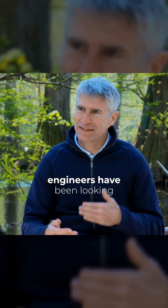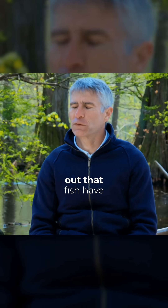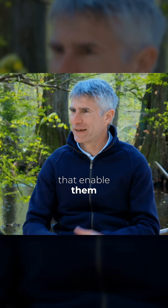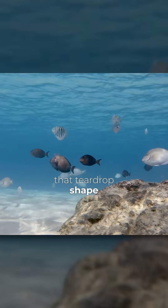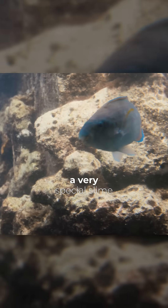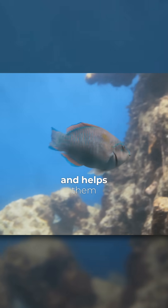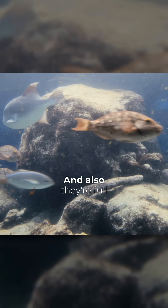In recent decades, engineers have been looking into this in great detail, and it turns out that fish have some very remarkable properties that enable them to swim so fast. They have a very aerodynamic shape — that teardrop shape. They also have a very special slime on their body that is incredibly smooth and helps them to slip through the water very fast.